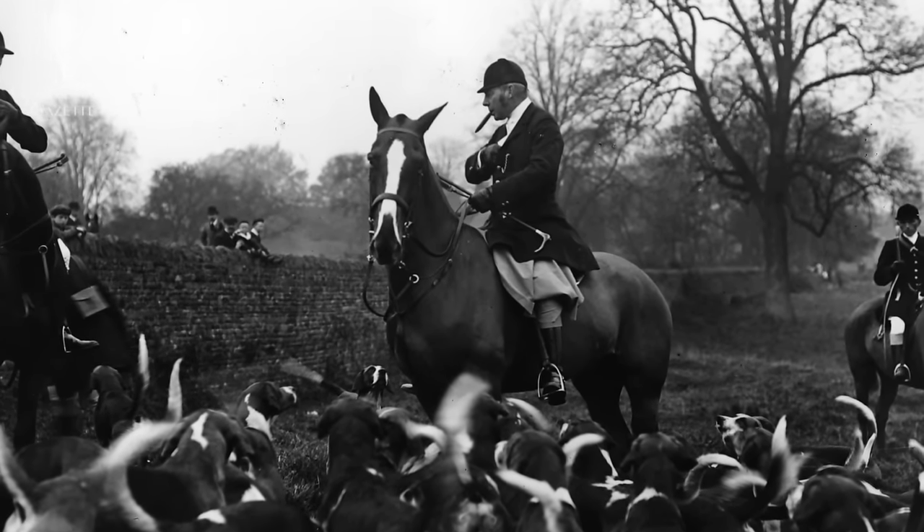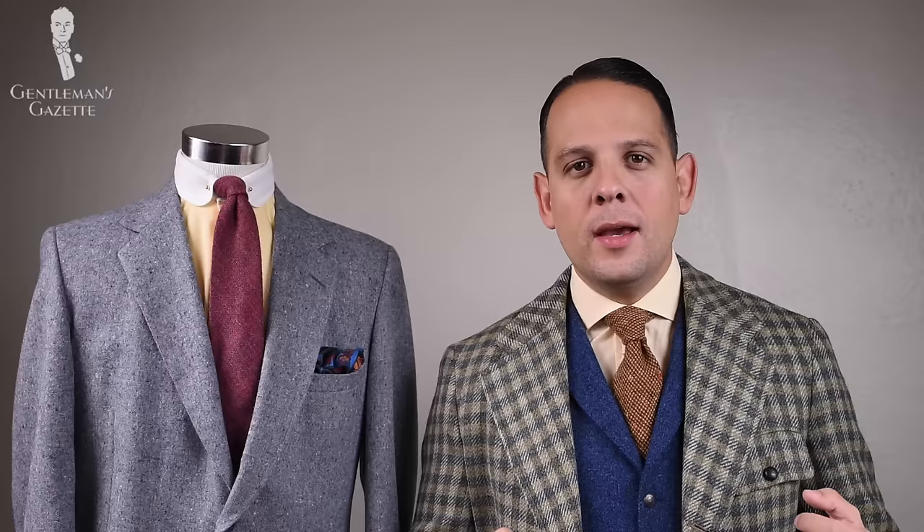Tweed is usually quite heavy and warm, but believe it or not, it used to be the high-performance fabric of its time. The English gentry was quick to adopt tweed as their preferred fabric for golfing, hunting, or fishing on their country estates. It was quite warm, and at the time houses didn't have central heating, so having layers of warming cloth was actually quite desirable.